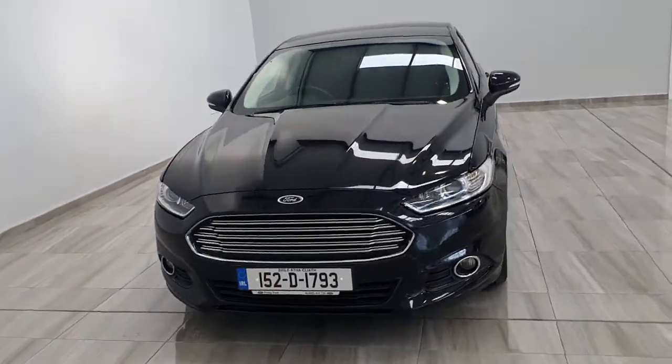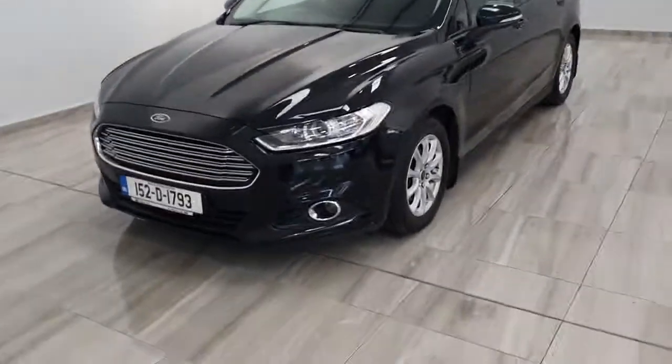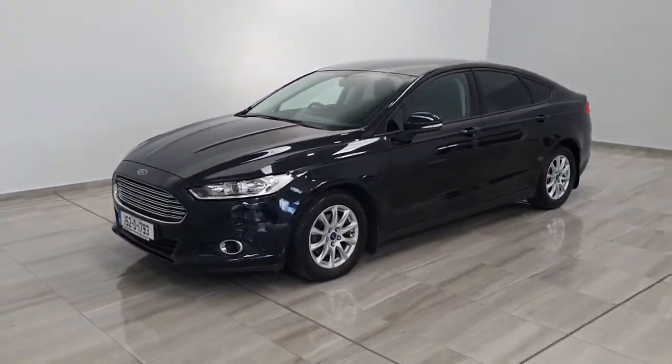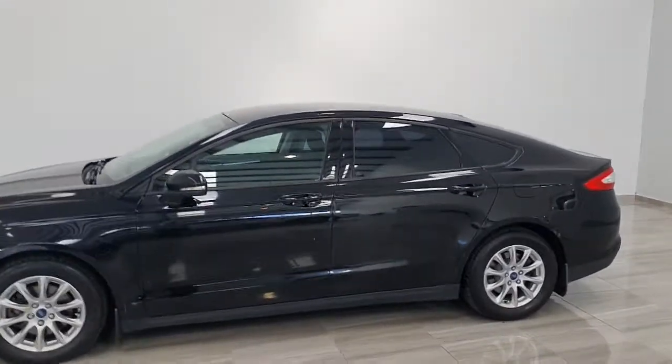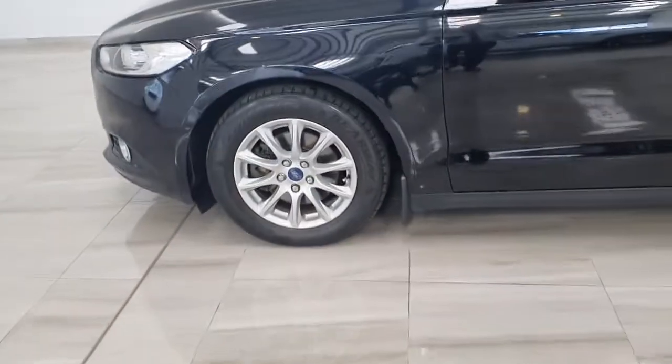Hello, welcome to Philly Moto Group. Today we're showing around our 152 black Ford Mondeo Z-Tec, with tinted windows in the back, sitting on 16-inch alloy wheels.